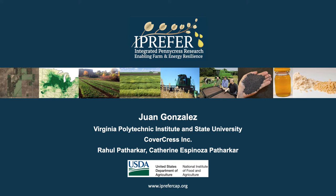Hello, my name is Juan Gonzalez, a rising senior at Virginia Tech studying environmental horticulture and crop sciences. This summer, I interned at Covercrest in St. Louis, working on a project to evaluate promoter expression for HPPD carryover resistance using GUS histochemical assay.